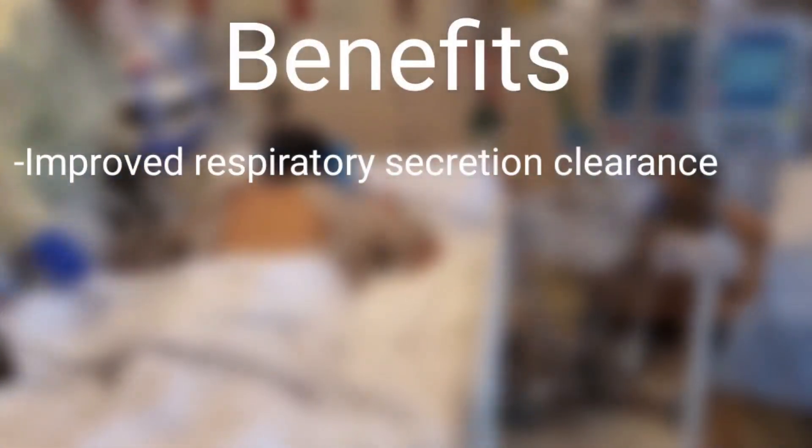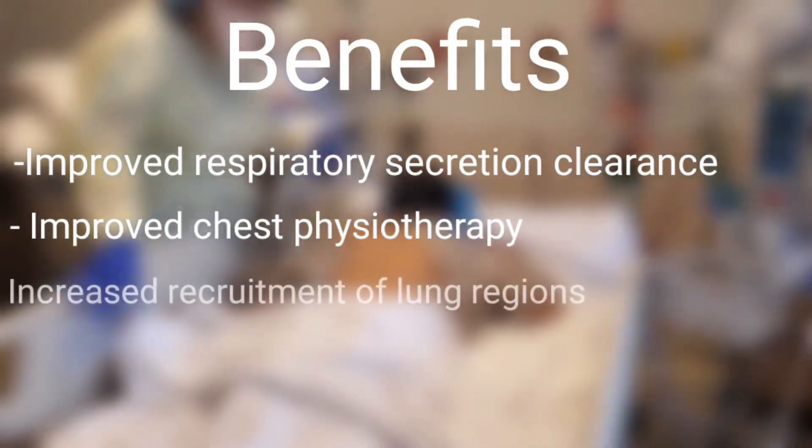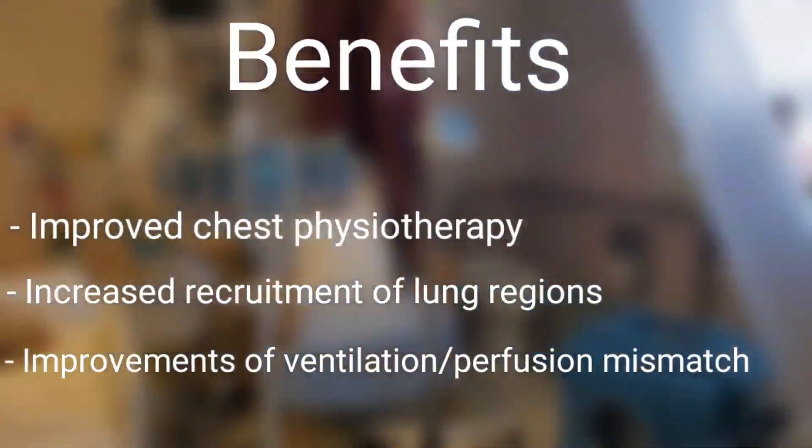Benefits include improved respiratory secretion clearance, improved chest physiotherapy, increased recruitment of lung regions, and improvement of ventilation perfusion mismatch.